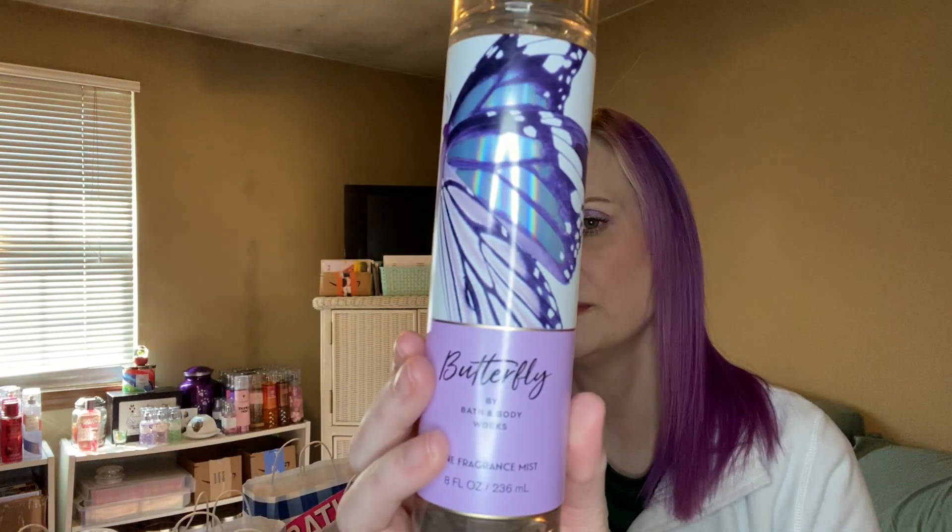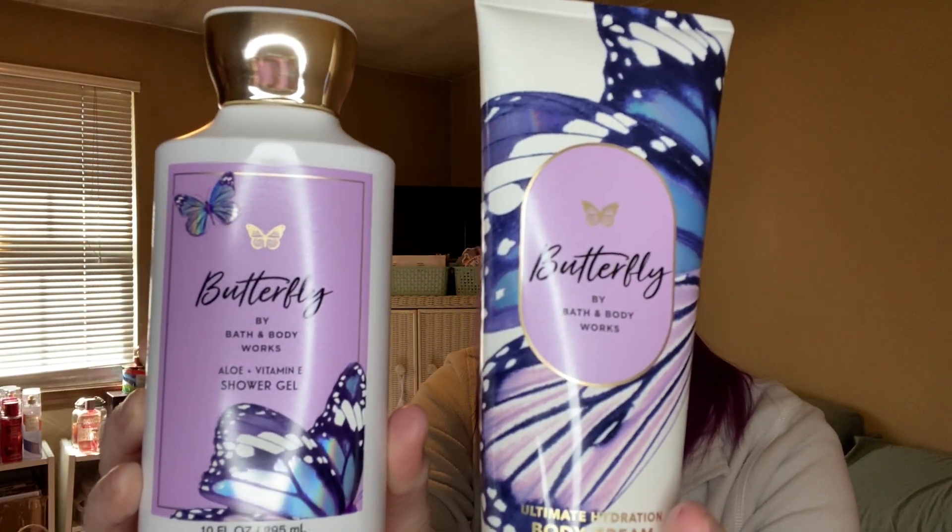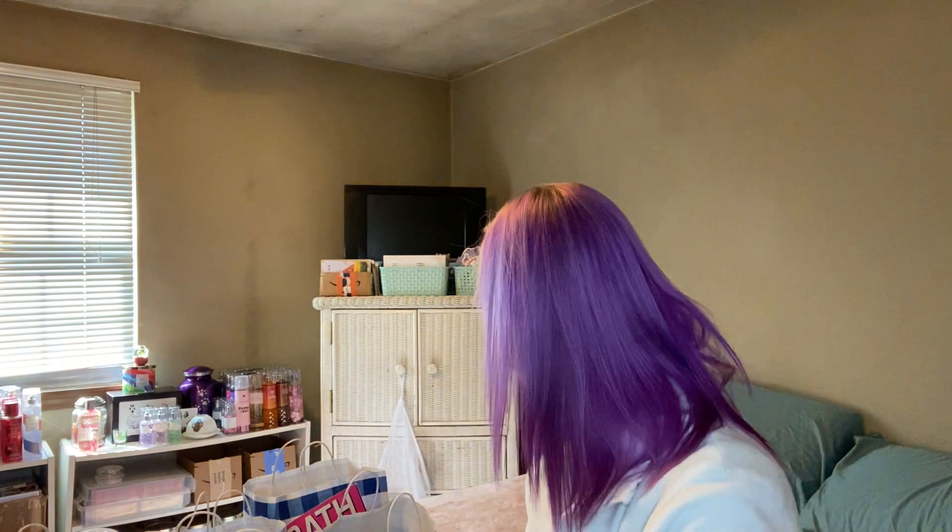Let's take a sniff. I get maybe a tiny bit of raspberry, but it's more floral — I smell mostly the iris petals. I don't really get any vanilla. I like it. It's something different for me; I usually don't go towards these scents, but it's kind of a lighter scent and I think it'll be really nice for springtime. I also went ahead and picked up the Body Cream and the Body Lotion. Pretty packaging — I like purple, obviously.